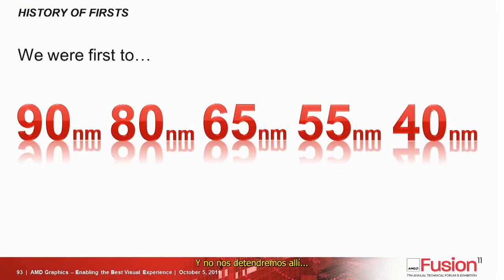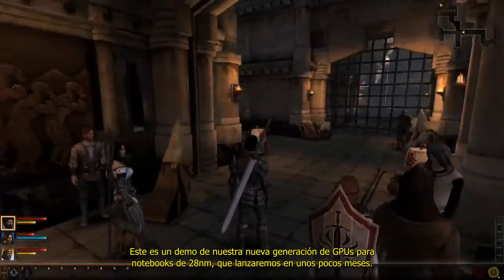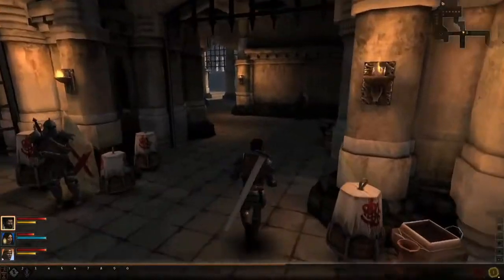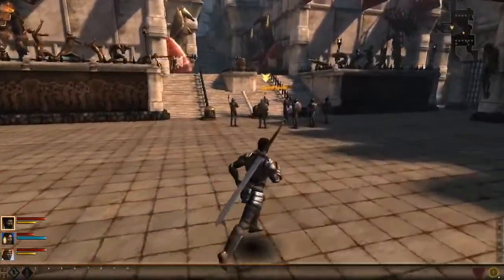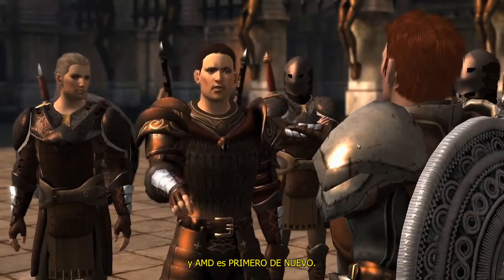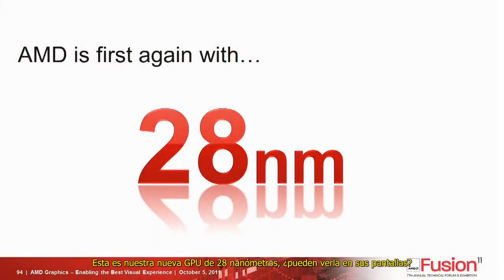And we're not stopping there. This is a demo of our next generation 28 nanometer notebook GPU, which we'll be launching in the next few months. So AMD is first again — first with 28 nanometer. There's that new GPU coming up, let me get that on the screen.